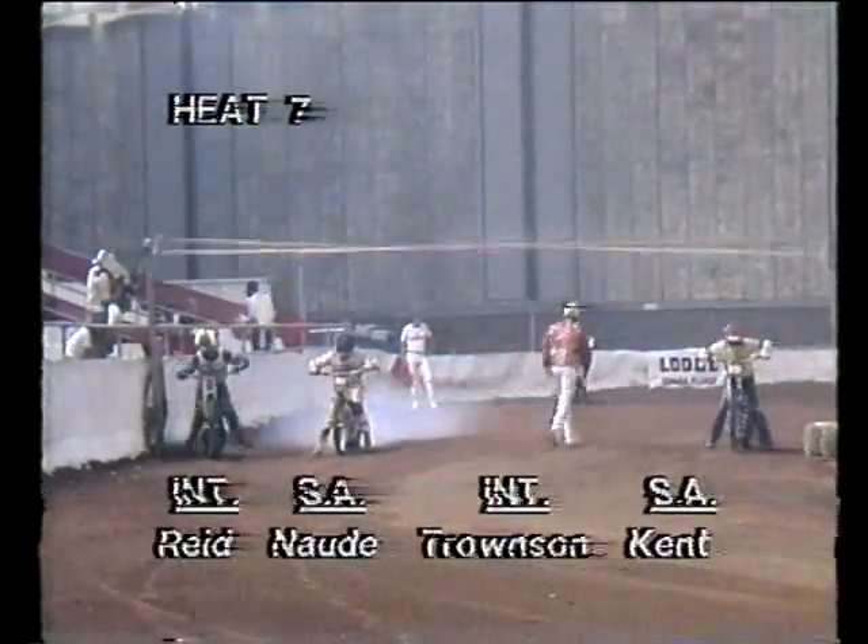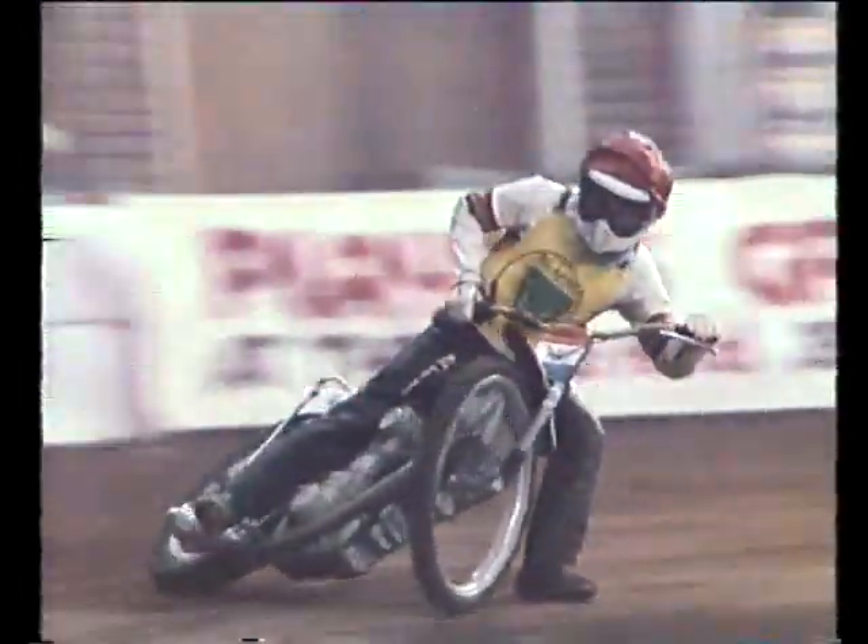This is race number seven in the 13-race series. The starter puts down the gates, they're away. Kent on the inside goes into the lead, Denzel Kent followed by Nodi — South Africans first and second. Then Nodi loses his place to Andy Reid; Reid is in second place chasing Kent. Two laps are gone and two laps to go — it's sideways all the way, Denzel Kent for South Africa with Reid right on his tail.